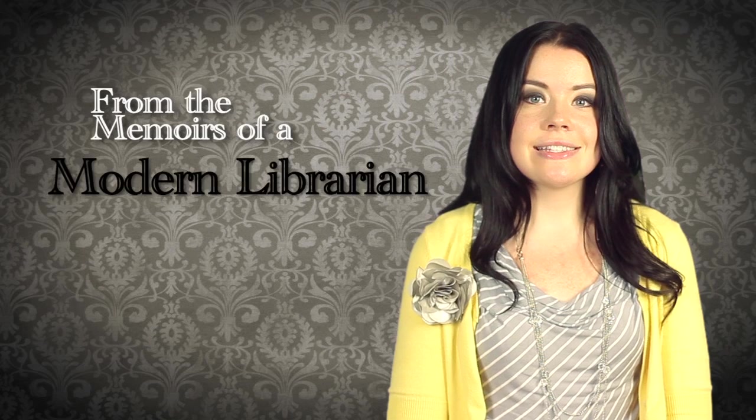Thank you for watching this installment of From the Memoirs of a Modern Librarian. Be sure to check out our next video on citing your resources.